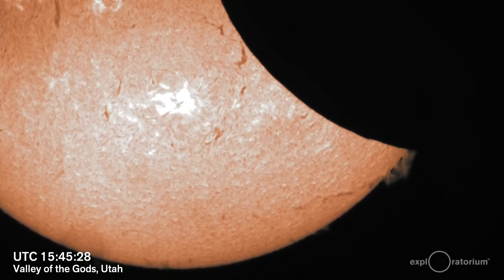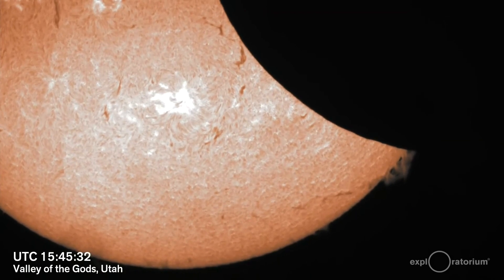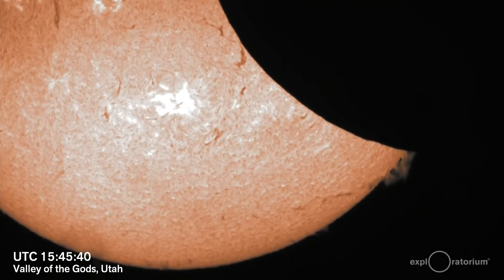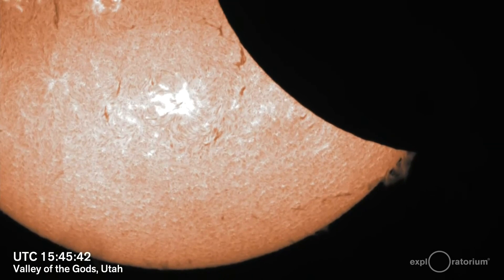Here's a live look at the solar eclipse happening right now. The rare phenomenon occurs when the moon passes between Earth and the sun, creating what looks like a ring of fire. Unfortunately for viewers here in Louisiana, we're not going to be able to see the ring of fire part, but we will at least be able to see a partial eclipse.